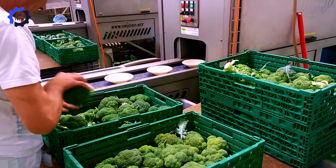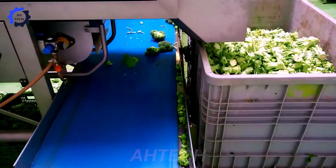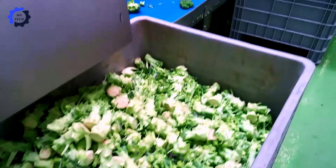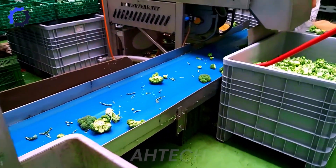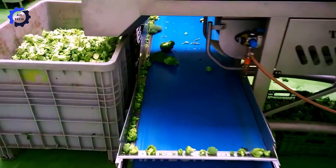Discover Sweers Floreto, an advanced broccoli planter built in Europe. Using advanced agriculture technology, it ensures efficient processing with consistent quality and minimal waste. This innovative machine increases productivity in the fields.